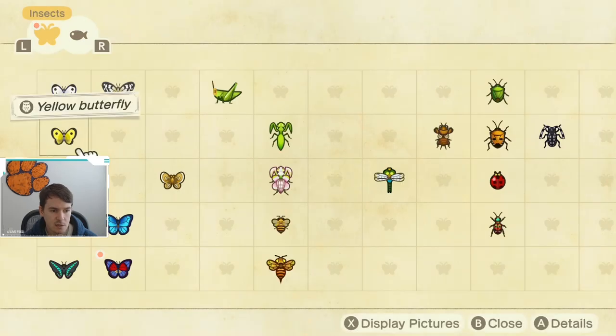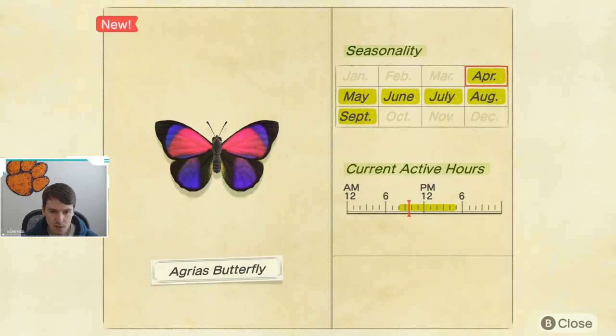Let's check Critterpedia and see when it is available. As you can see, it is available from 8 a.m. all the way until 4 p.m., and it is available from April through September.